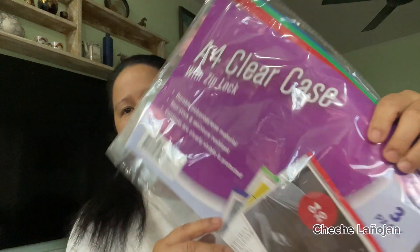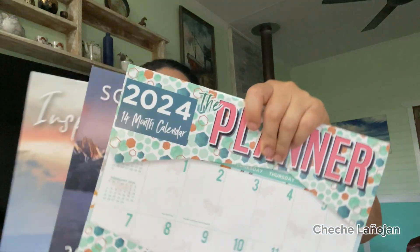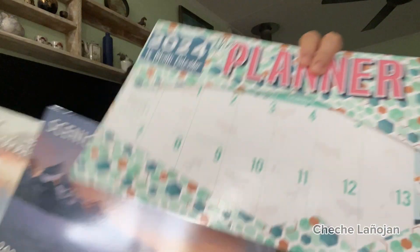My additional purchases for today: this A4 clear case, and I bought three calendars — one for me, another for me, and one for a friend. And this is for my husband's diary. I hope he's going to write something in it. I already bought my diary a few weeks ago — I'll show you. This is my diary, I bought this from Big W. And this one is for my husband.